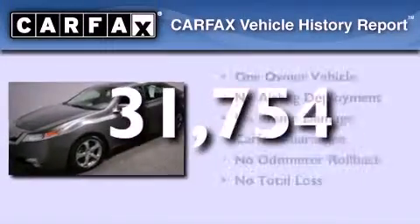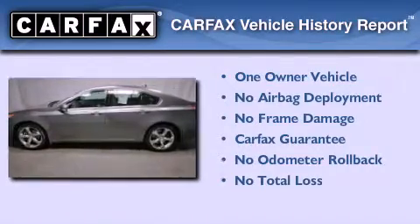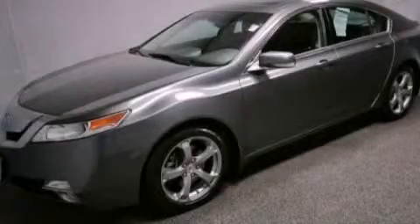This vehicle has fewer than 32,000 miles on the odometer. This Acura has had only one owner, and it qualifies for the Carfax buyback guarantee. This automobile won't last long at this price — call and arrange a test drive now.